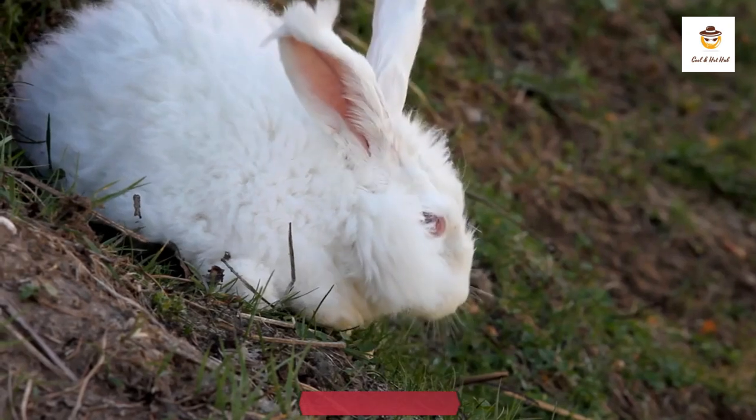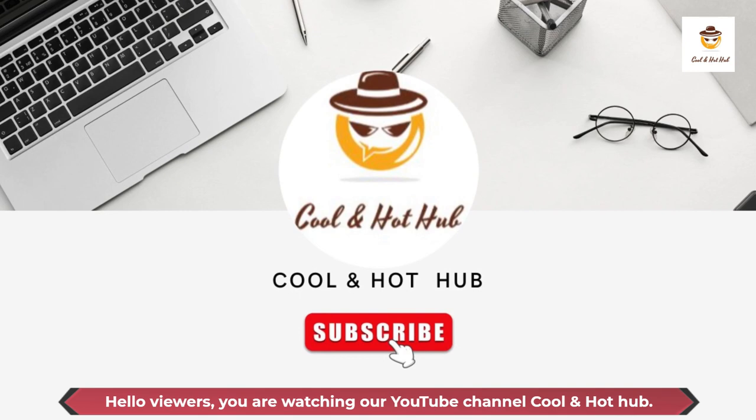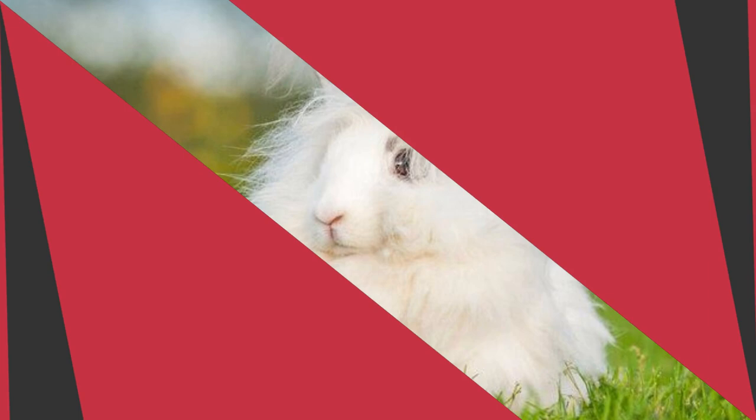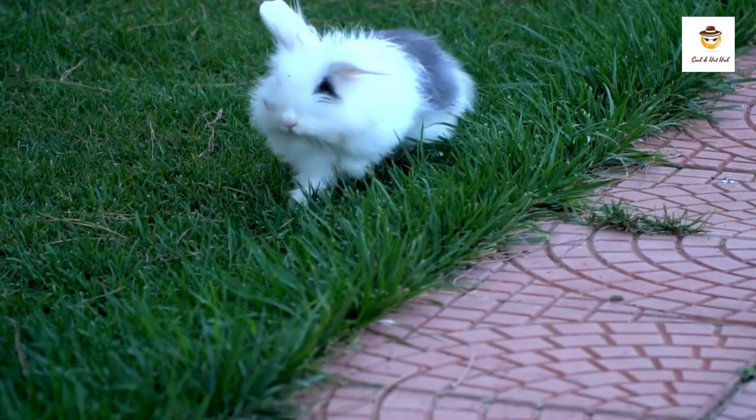About the Angora rabbit — the softest bunny in the world. Hello viewers, you are watching our YouTube channel Cool and Hot Hub. The Angora rabbit is a popular pet known for its long soft fur, originating in Anatolia, Turkey. It was introduced to Europe in the 15th century and has been bred as a pet ever since.